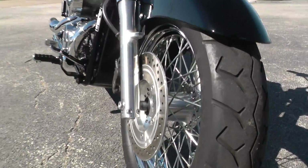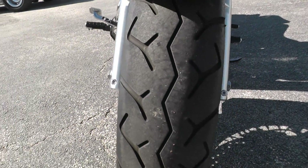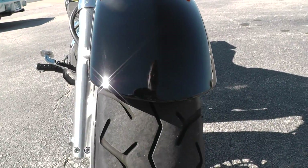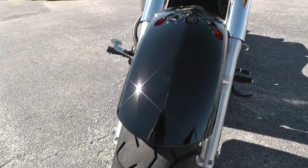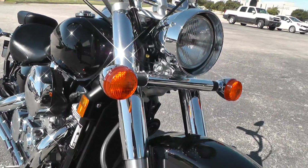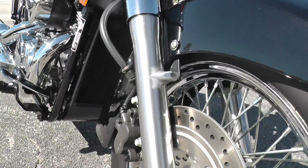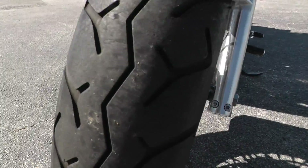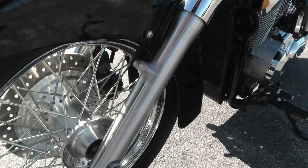Wire spoke rims. A good tire up here on the front. Front fender looks nice — might be just some tiny, tiny little hairline scratches you just really can't even see. Front forks look real good. The rotor and all of that looks nice and clean. Lower fork legs look good.